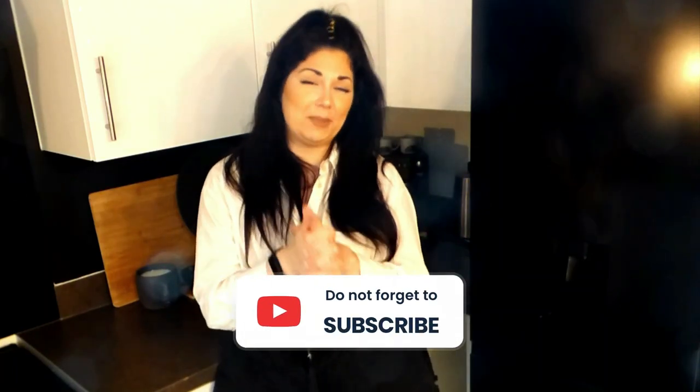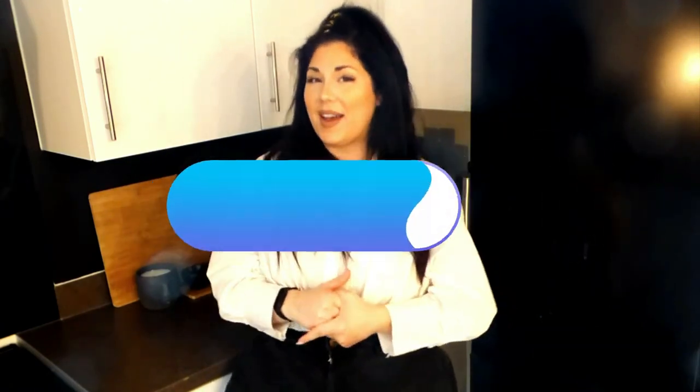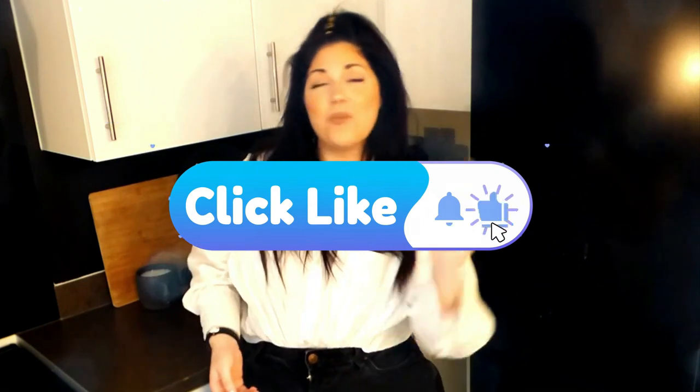Before we get into the video, don't forget to click on the subscribe button if you haven't done so already. We have lots of cleaning and homemaking content here on the Hayley's Help channel. If you enjoy the video, don't forget to smash the like button — it really does help our channel.